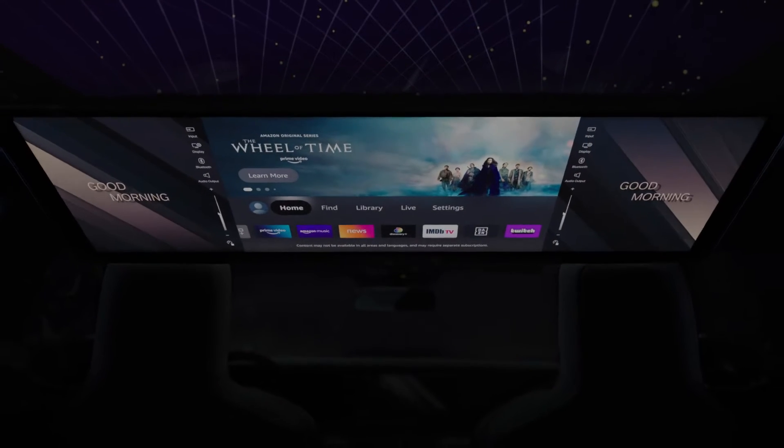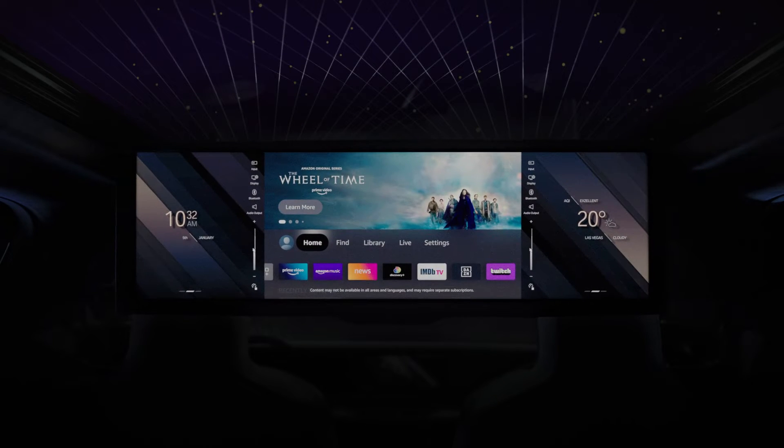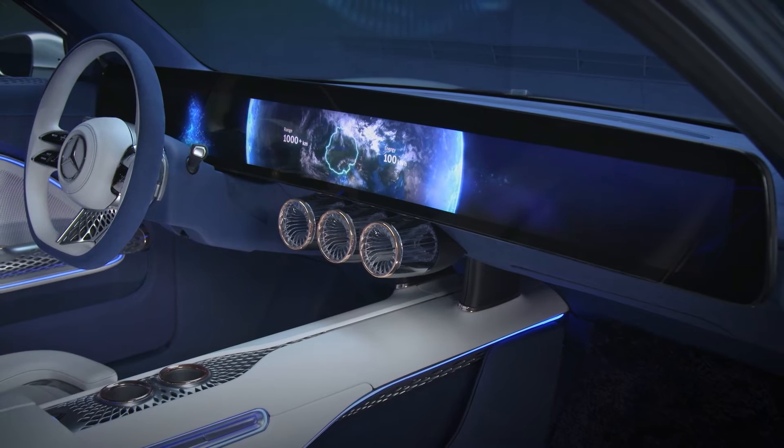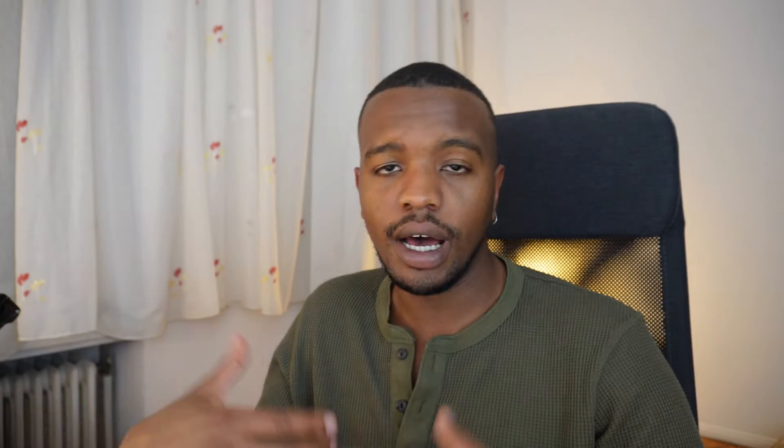At the same CES, BMW unveiled a 31-inch 8K display for backseat passengers, coming to future production cars. So when I saw the screen size and aspect ratio of the display in the EQXX, I thought it was a bit peculiar. Don't get me wrong — I still think it's an absolutely beautiful car — but why make the car look like this?